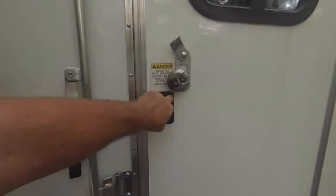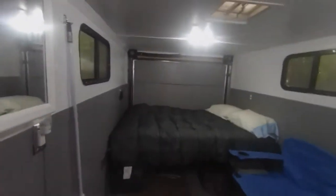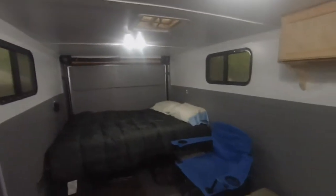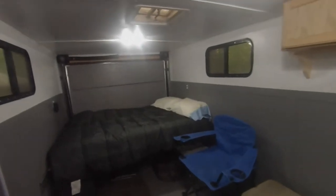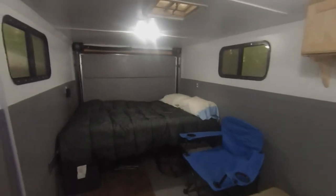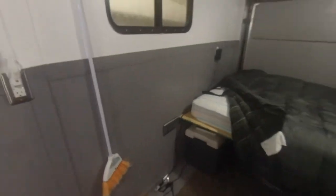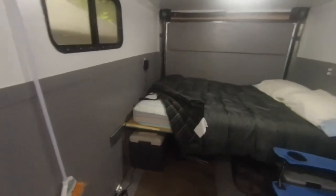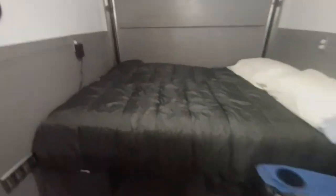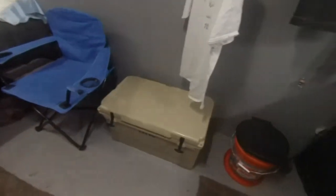I also put in an outdoor light because it's pitch dark at night and you can't see anything. I got rid of the army cots — that was just too much, like rolling out of bed and laying on the floor. This is an e-track setup.